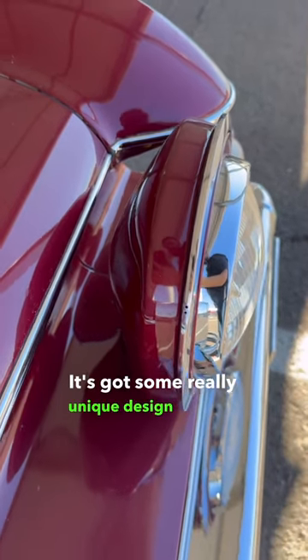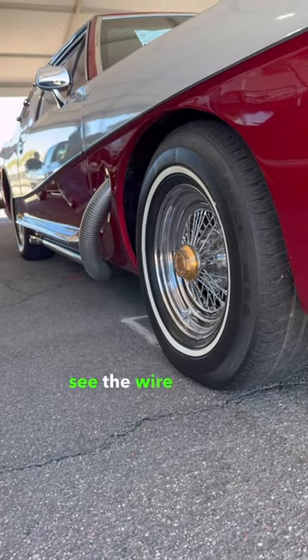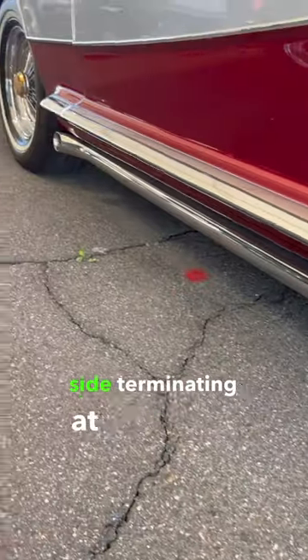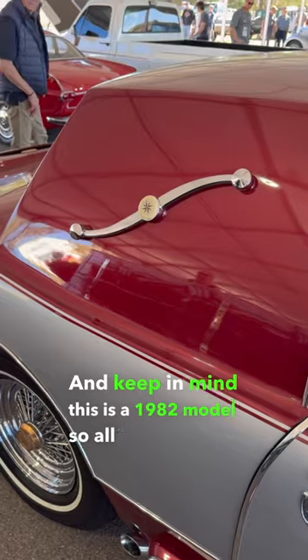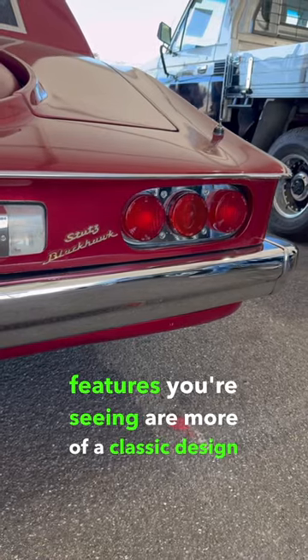It's got some really unique design features like the floating headlights, and if we take a look down the side, you'll see the wire wheels and the exhaust that comes out the side terminating at the back. And keep in mind, this is a 1982 model, so all of the design features you're seeing are more of a classic design for the era.